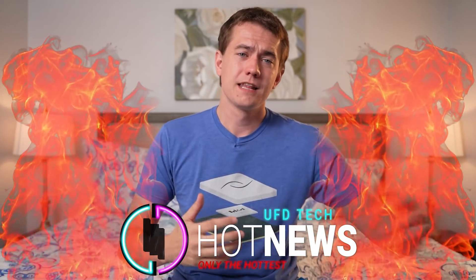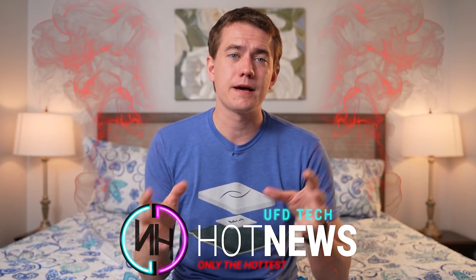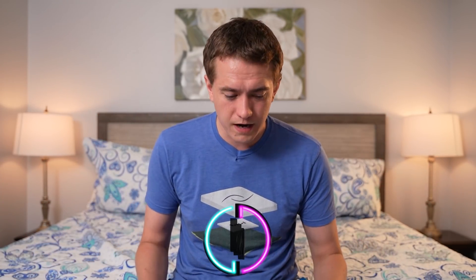Let's get into the hot news, my friends. I am your host, Brett. We're gonna be going over the hottest tech news that I can find on the internet so that you can get back to your day with just a quick little dose of the tech news that's going around.